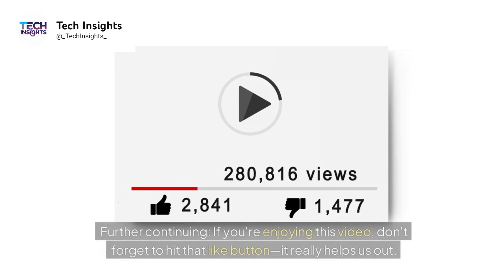If you're enjoying this video, don't forget to hit that like button — it really helps us out.